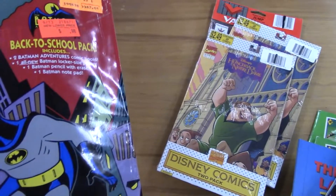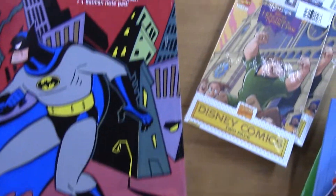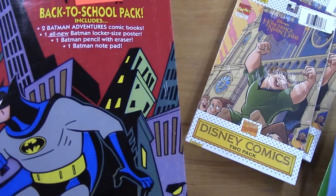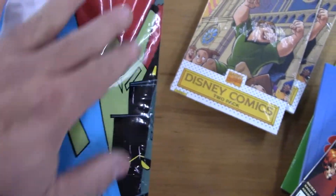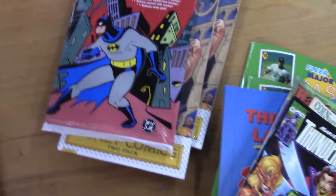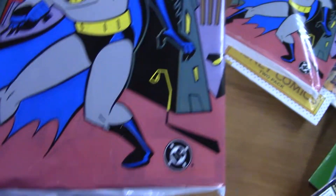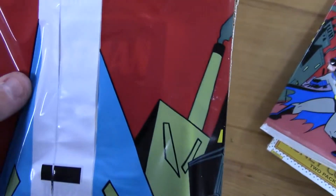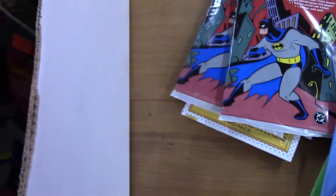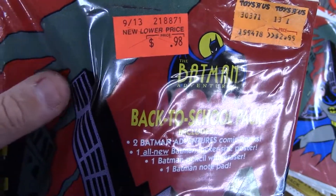Two of those. Oh, this is neat — I've never seen that. It's a back-to-school pack: two Batman Adventure comics, a poster, a pencil with eraser, and a notepad. You can feel the pencil in there. That's really cool — I've got a little bit of hope for that one. Boy, you wonder which issues are in there. If that's a Harley issue — if that's number twelve — I can't really see through the front to tell what issue number it is.